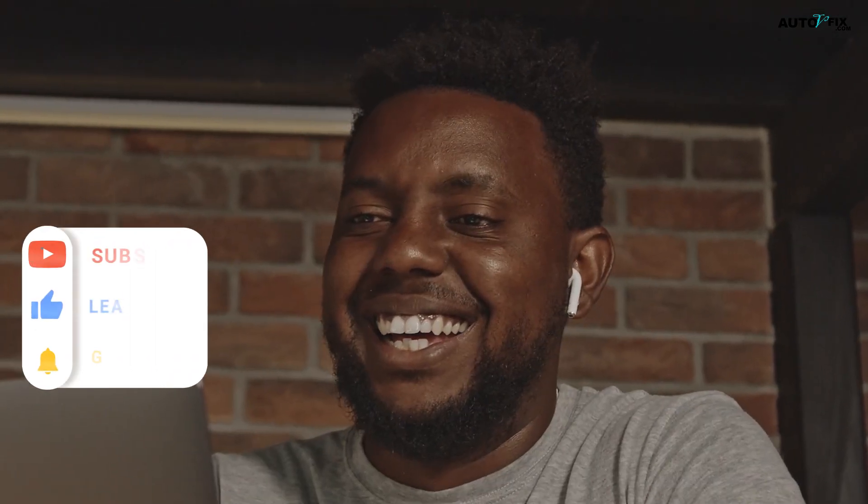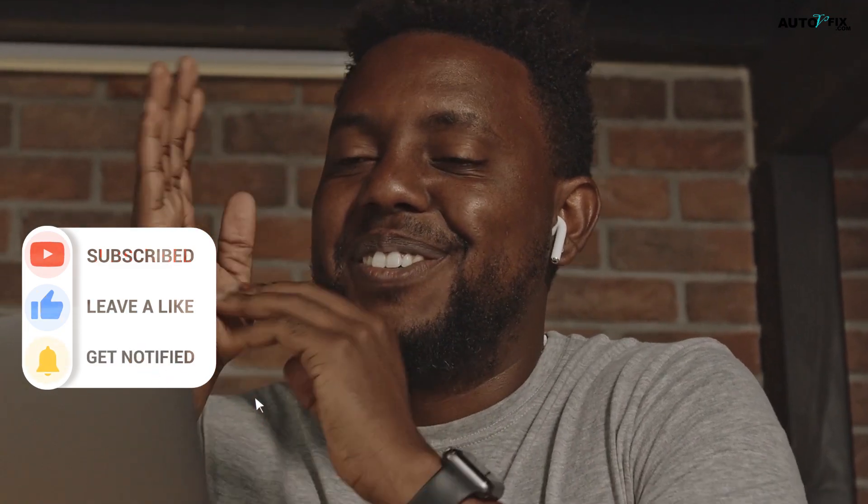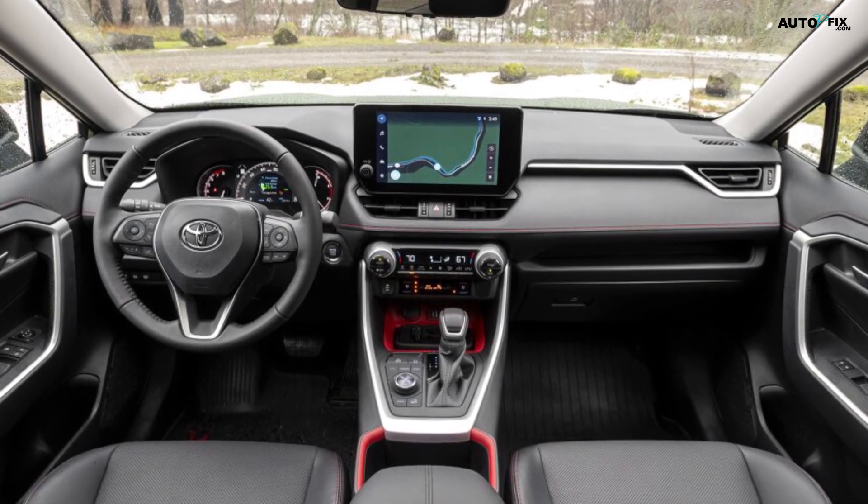Welcome to Auto V Fix, our YouTube channel exclusively dedicated to all things automotive. This video will cover everything you need to know about the 2025 Toyota RAV4 Pickup Truck.